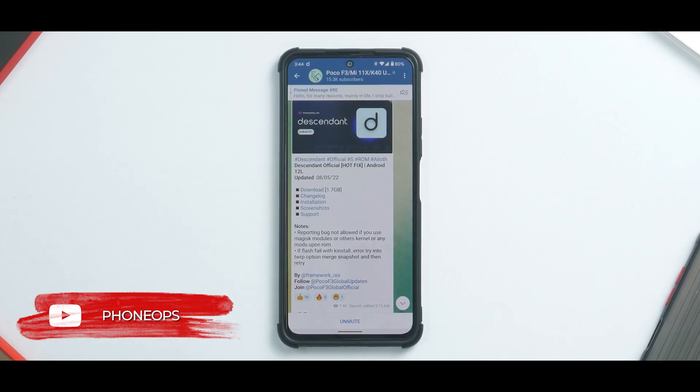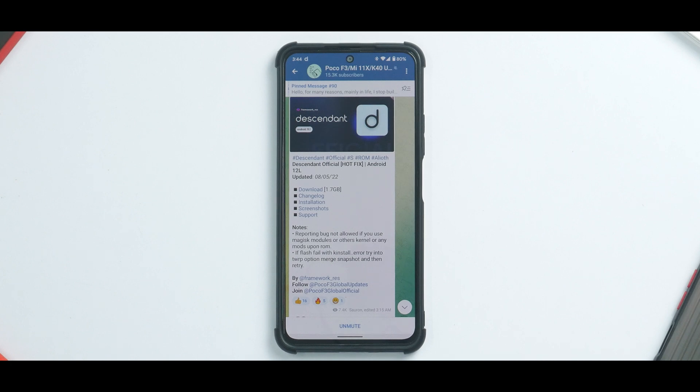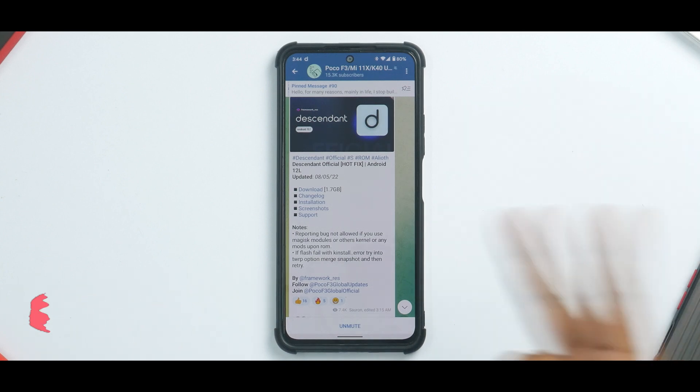Before we get into the details, if you haven't already, please subscribe because it doesn't cost you anything and it really motivates us to make amazing content like this. We have a giveaway going on for our premium cases, so do participate — the link is mentioned in the description. Without further ado, hello awesome people, welcome to Phone Ops, my name is Kailash, let's get going.